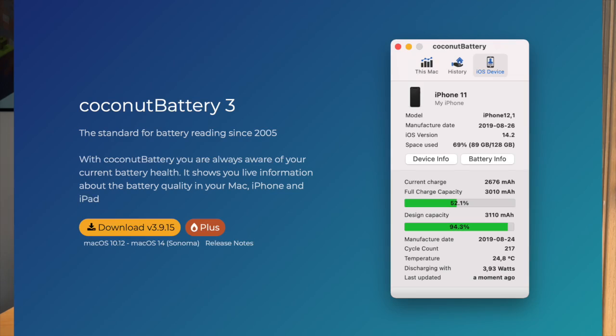There is an application you can use to check battery health called CoconutBattery. Just search it up in a web browser, download it, and you can check the battery health within a few minutes.